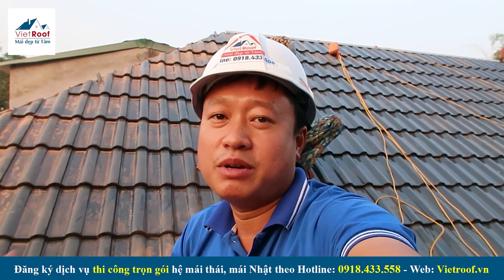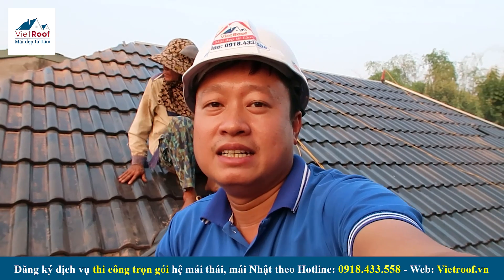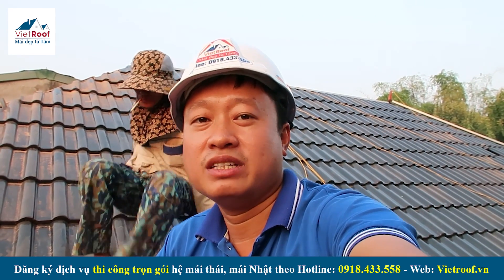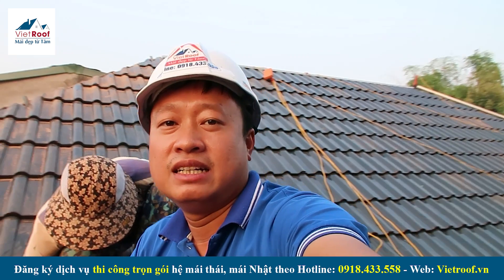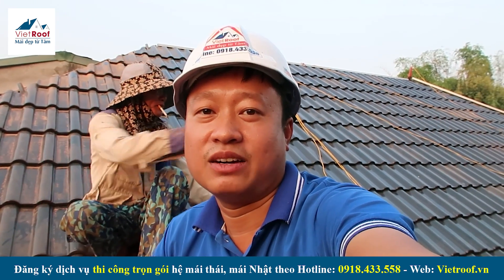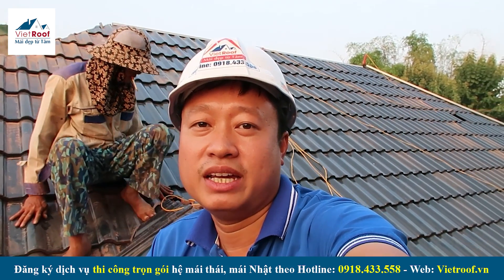Công trình này bên mình đã triển khai đến ngày hôm nay là 4 ngày rồi, với diện tích là 150m². Hiện tại bên mình đang triển khai lực lượng là khoảng 3 người. Tiến độ như vậy cũng khá là ổn.